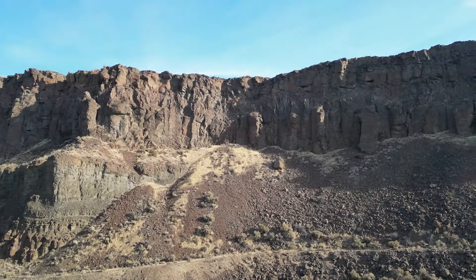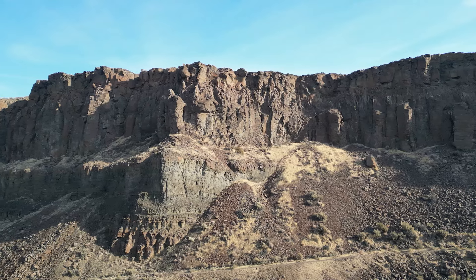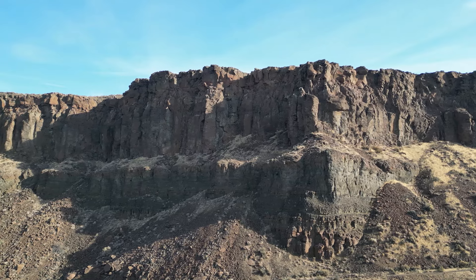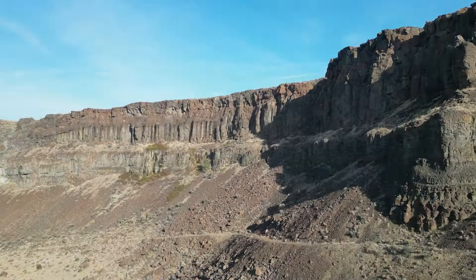I didn't think I could drive my van into the camping area, but I could see that it would provide a really nice view of the cliffs on the north side of the Coulee. So I parked by the road and walked down into the camping area. As you can see, the camping area indeed provided a great spot to view the cliffs on the other side of the Coulee.